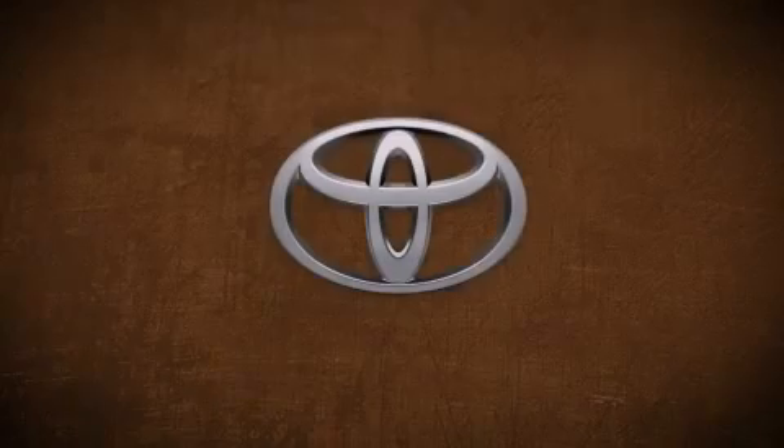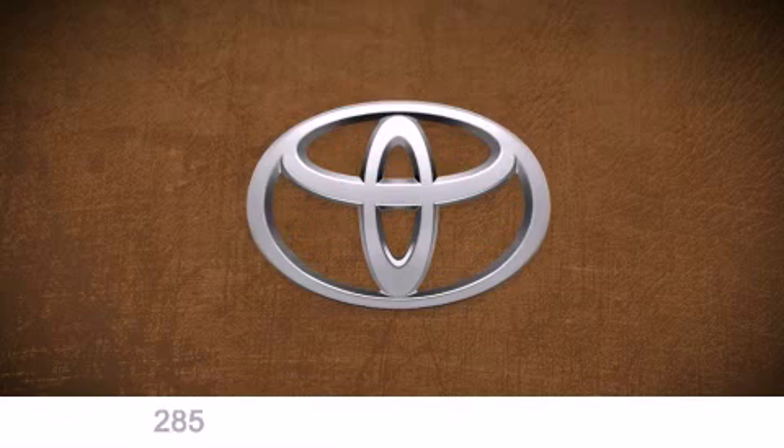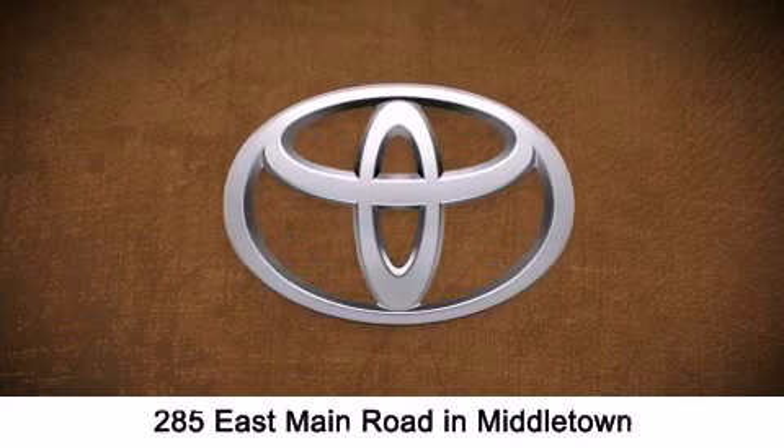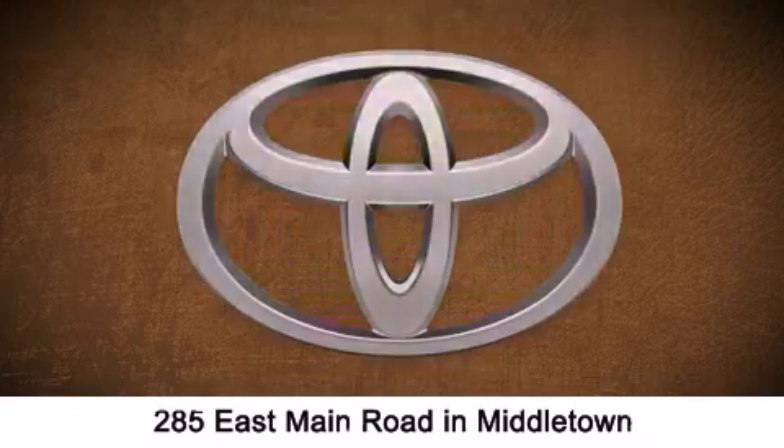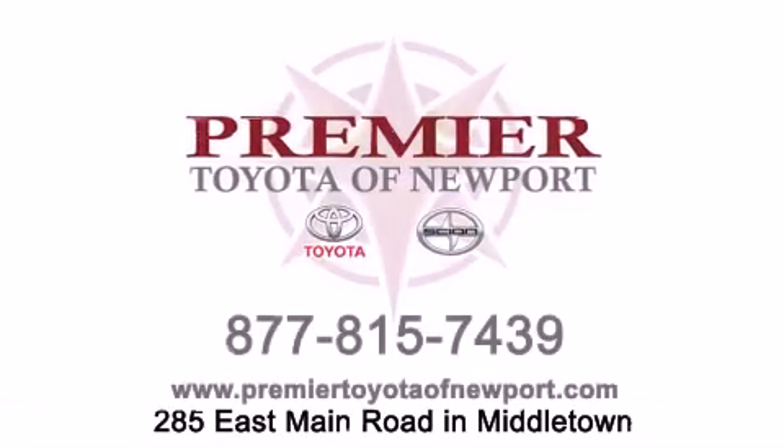Premier Toyota of Newport is conveniently located at 285 East Main Road in Middletown. Contact us today to find out about our financing specials or visit us at PremierToyotaOfNewport.com.